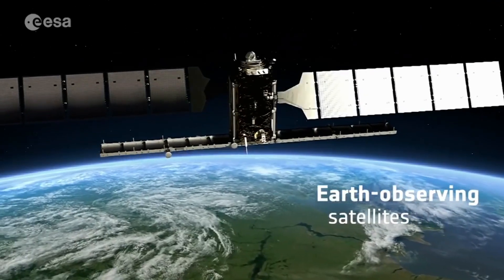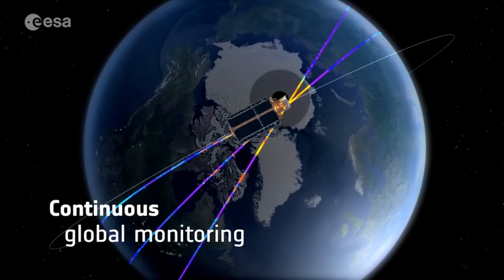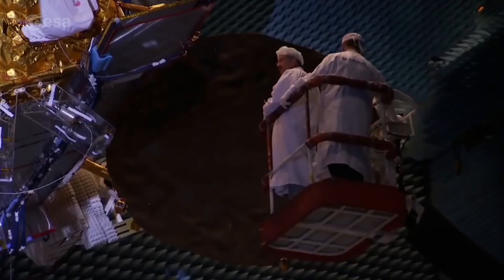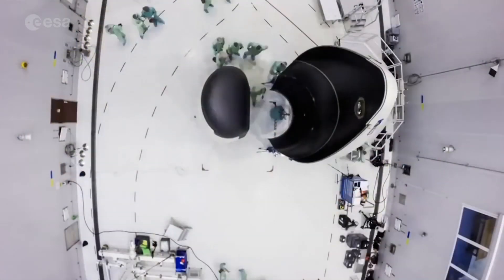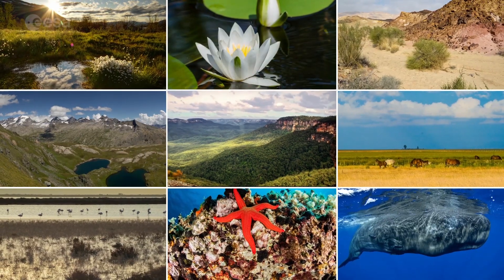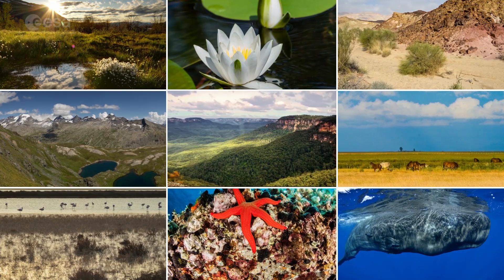Thanks to the satellite era, we are better understanding the complexities of our planet, particularly with respect to global change. The need for information from satellites is growing at an ever-increasing rate. ESA is a world leader in Earth Observation, and remains dedicated to developing cutting-edge space-borne technology to further understand, and thus better protect, our planet. Ecopotential — using Earth Observation to protect natural landscapes and better manage the environment.